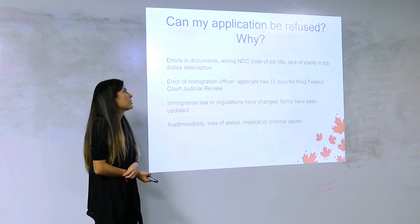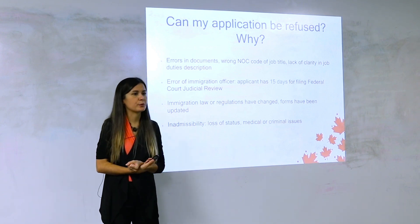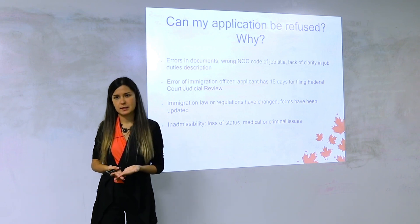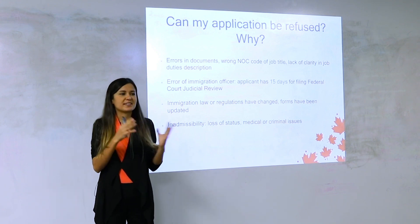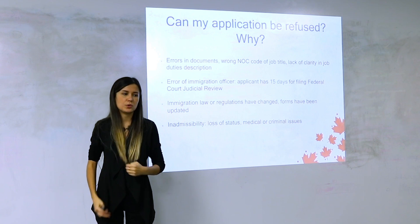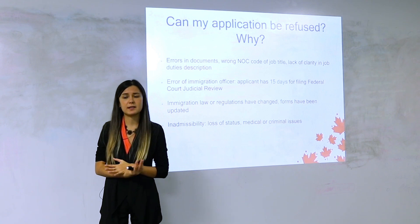This last slide covers what you need to do to prevent refusals and ensure a successful application. The number one reason for refusal is errors: if you determine your NOC code wrong, or your job title and description are too vague, you might be refused. If things appear too sketchy — an unprofessional application, a company without a website, an unclear industry — officers can start investigating and doubting the genuineness of your experience. If the employer performs poorly in an interview, you'll be refused.